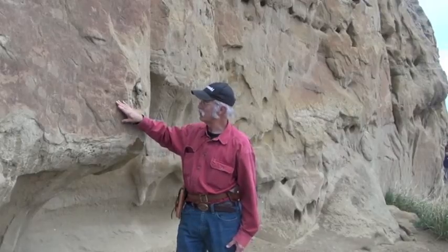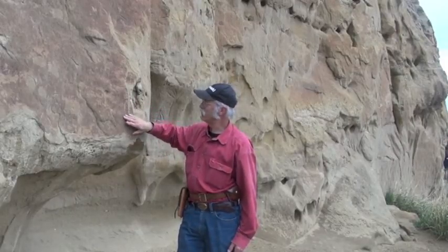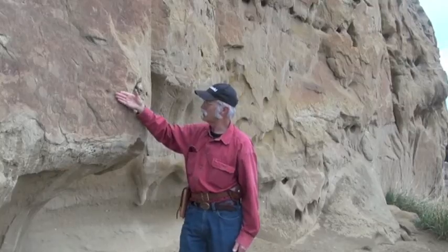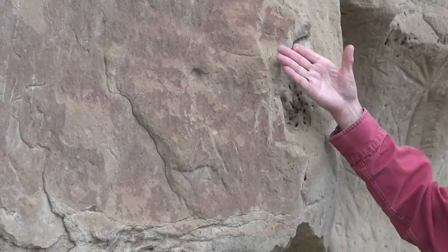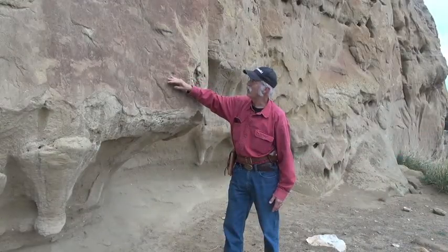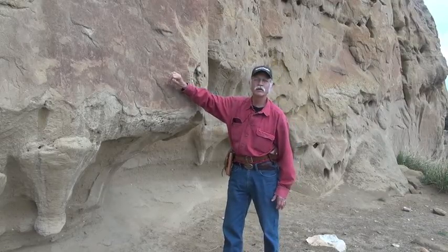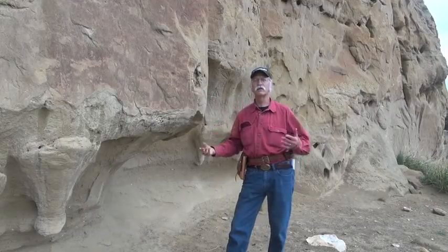Another reason this area may have been selected is because of the desert varnish. This is a fairly thin desert varnish, but you can see the difference in color. You get a little iron that has precipitated and some other minerals near the surface. Once you chip that off, whatever you're carving will show in relief because you'll have lighter-colored rock showing through this darker layer on the surface, bringing it into greater relief.